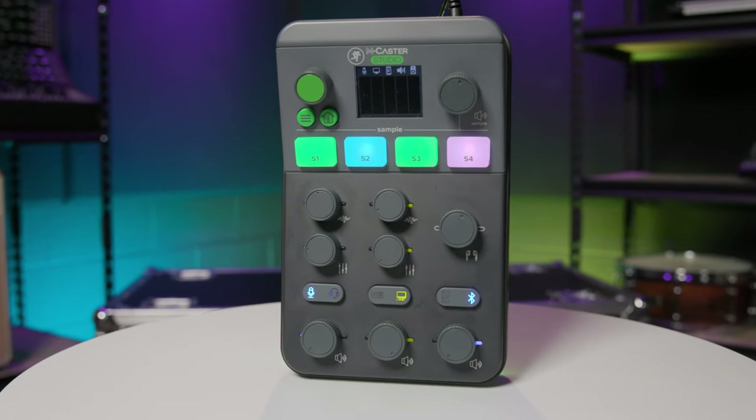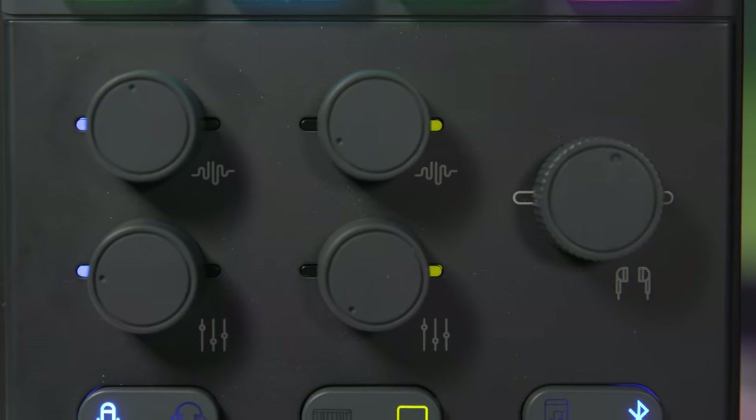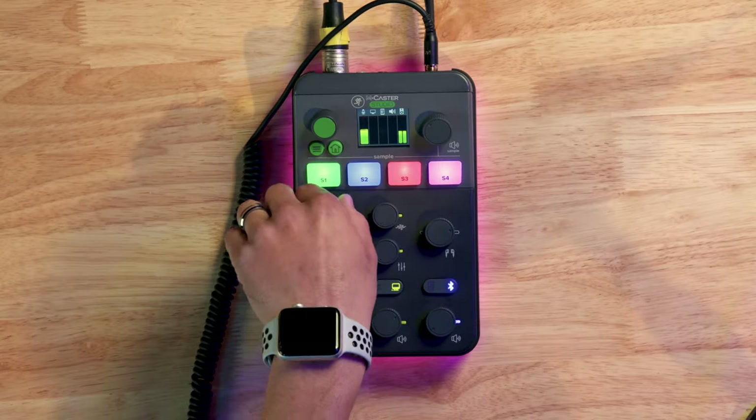This is the Mackie MCaster Studio. It's a live stream mixer made simple with really easy to use controls at the tip of your fingers, along with contour effects that enhance your audio and really fun stream effects that can change the sound of your voice at the turn of a knob. Let's take a quick look at it.